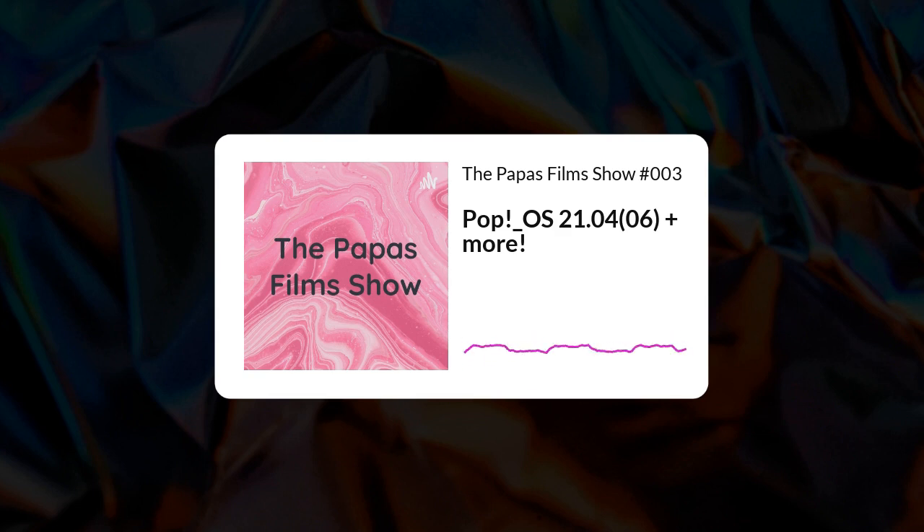Heroic Games Launcher also works amazingly well — not with Proton for some reason, but it works with Wine. It used to be exactly the opposite when I first tried it on version 4. Now we're on Heroic version 8 or something. Heroic is an amazing project.